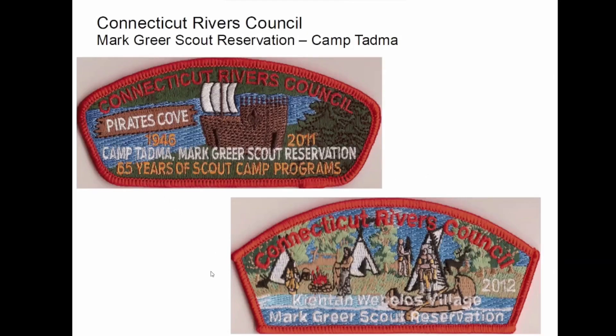This is Camp Tadma and the Mark Greer Scout Reservation. Tadma has been sold — probably about seven or eight years ago now; it was a Cub camp. With all the mergers in Connecticut, they had a lot of camps, so I figure at some point one of them might have to go, maybe two.